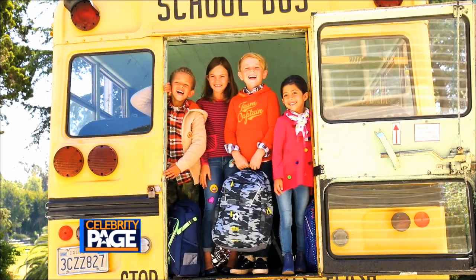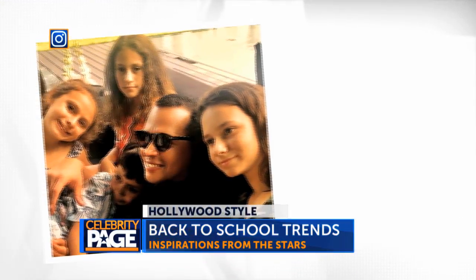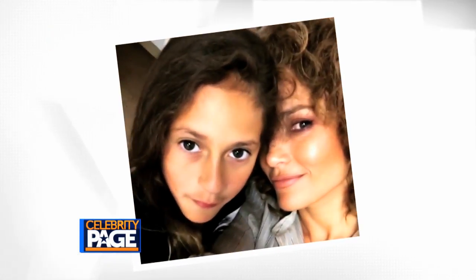Now it's time for Hollywood Style. The summer is almost over and the new school year is around the corner. JLo and A-Rod have been spending a lot of time with the kids. Between summer naps, pool time and family birthdays, they are inseparable.